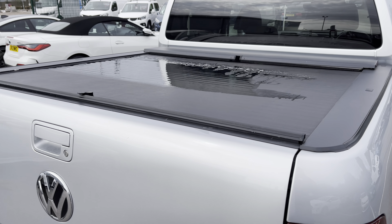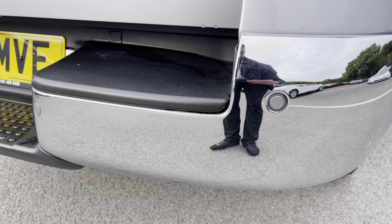And if we take a look just on the rear bumper, as you can see, there are your rear parking sensors.